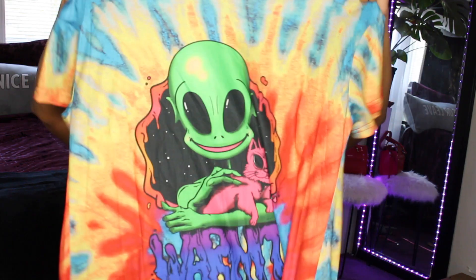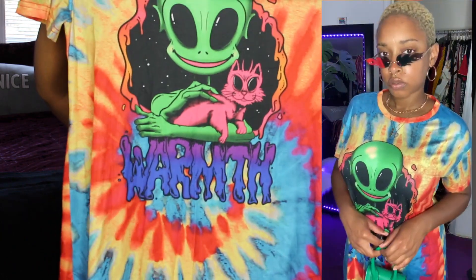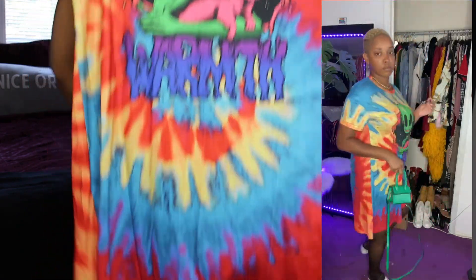I picked out this really cool t-shirt dress. I probably should have sized down in my t-shirt dresses since they're a little big, but then I thought about it and it's a t-shirt dress, not a bodycon dress, so it's meant to be big and hang off you a little. I got one with an alien on it petting the kitty. They also have a dog on it — it says 'warmth.' It's a big t-shirt dress in very nice, soft, tie-dye material. If you know me, you know I love tie-dye.